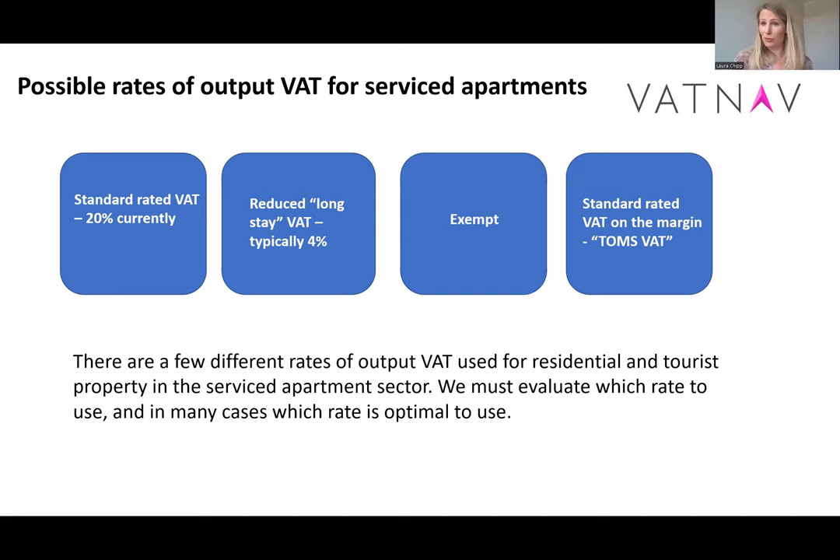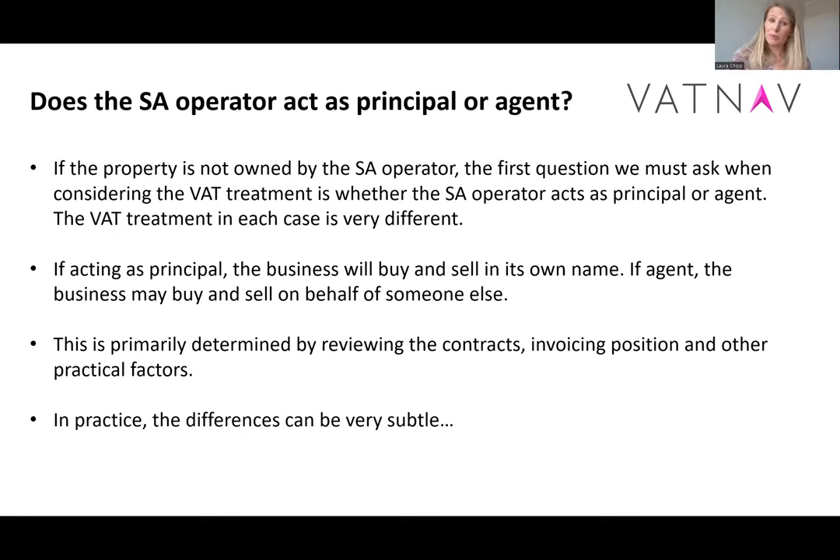The first question we need to ask ourselves before we get to the rates is: are we operating as principal or agent? This may seem a slightly odd point, but if we don't own the property, we can act in either capacity. As an operator, we could be — and many people use this term interchangeably — a managing agent or an operator, and they mean slightly different things. It is actually a very subtle difference in practice. What we're really talking about is contractually: are you buying and selling accommodation, or are you arranging for someone else — normally a landlord — to have a contract with a guest or other business?